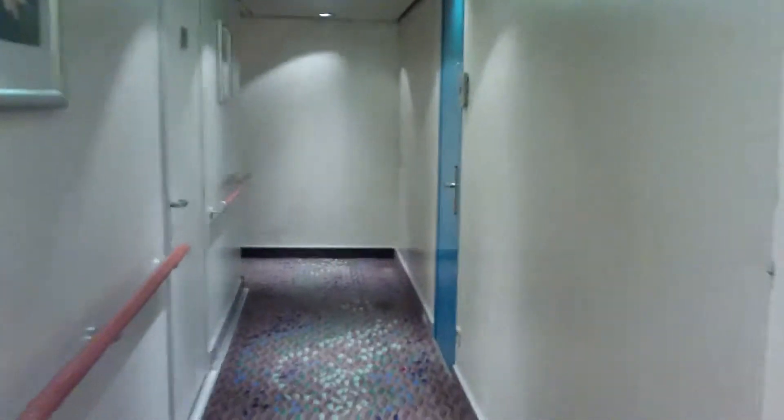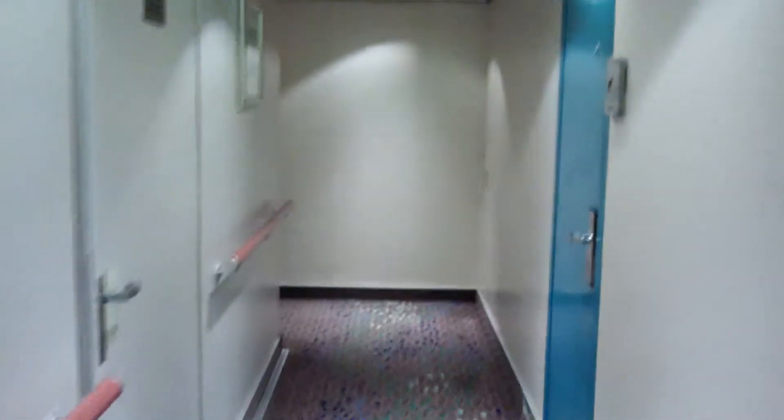We're on our way to our stateroom. Here's the funny little zigzag we have to take. We have our very own private hallway — we're the only stateroom on this hallway. We're on the right hand side. Here we are.